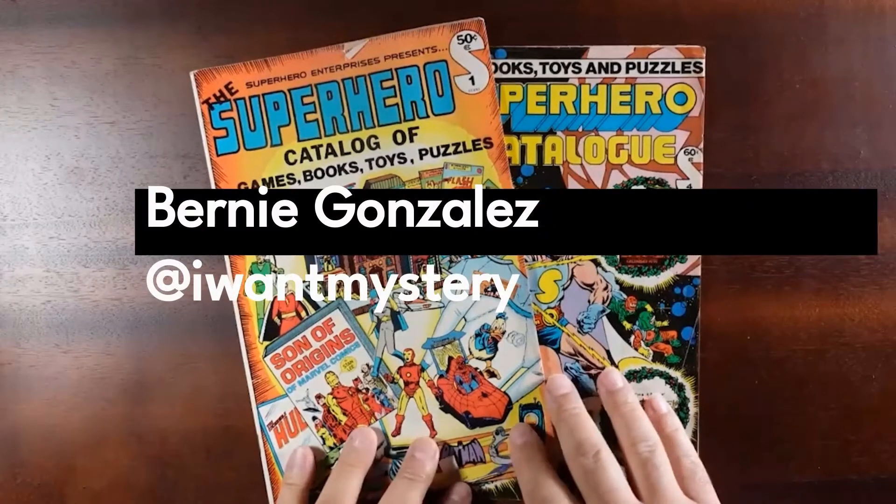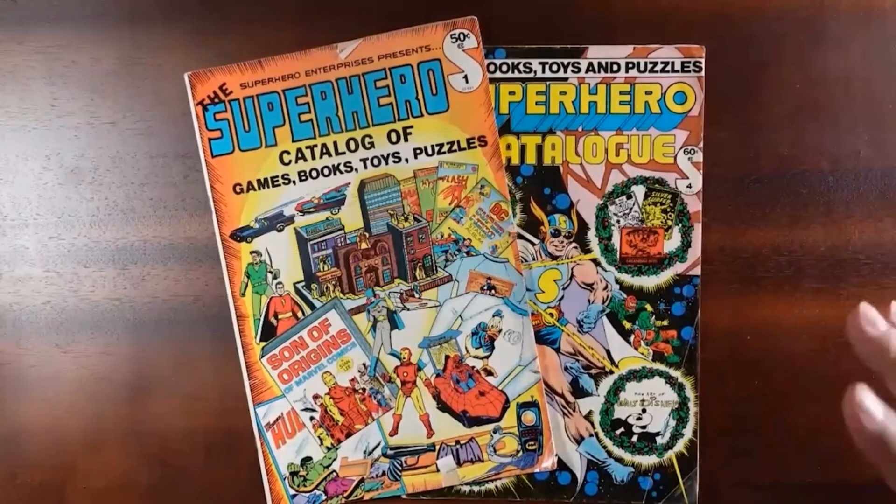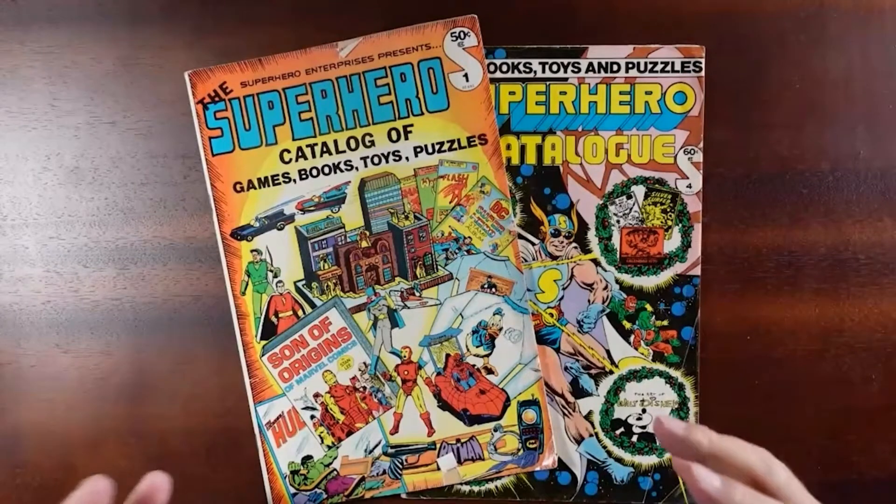Thanks for checking out the video. My name is Bernie Gonzalez. In these videos, I'd like to go over some of the comics, movies, toys, and art books that influenced me, my artwork, and my storytelling.